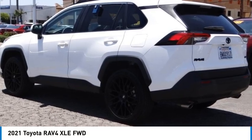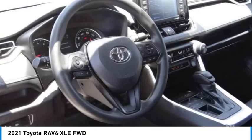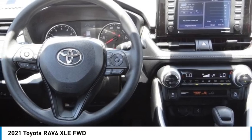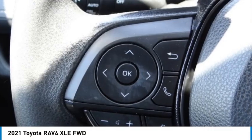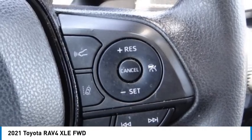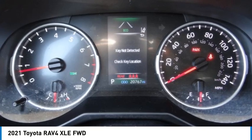Come test drive the 2021 RAV4. The RAV4 is one of the most fuel efficient SUVs in its class. Versatile and efficient, the RAV4 mixes the comfort and drivability of a sedan with the benefits of an SUV.